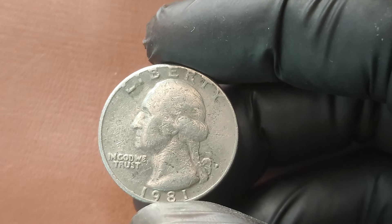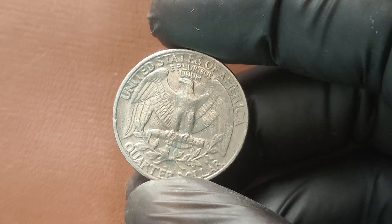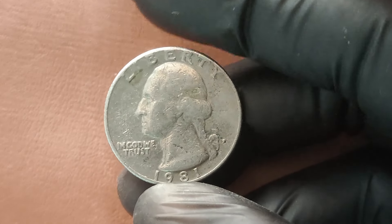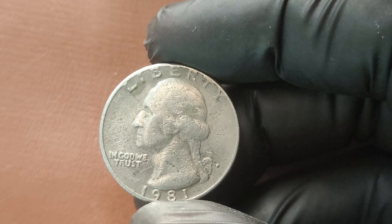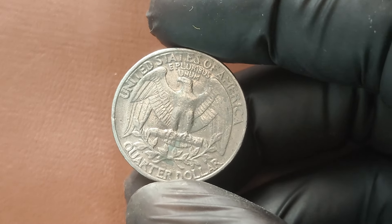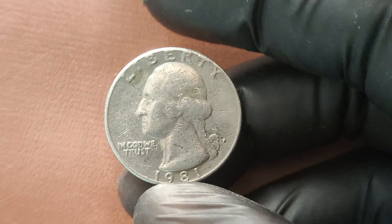We're uncovering the secrets behind the 1981 P Washington Quarter, a coin you might not realize could be worth a small fortune. The Washington Quarter has been in circulation since 1932, designed by sculptor John Flanagan to honor the 200th anniversary of George Washington's birth. Fast forward to 1981 — a time when coin collecting wasn't quite as popular as today. This particular quarter was struck at the Philadelphia Mint, indicated by the P mint mark. Notably, 1981 was a year when minting errors were relatively common, making these coins quite collectible.